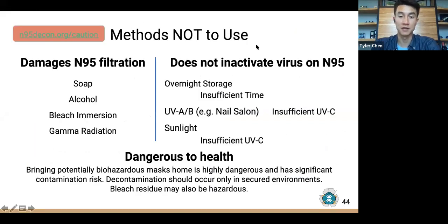Some methods are not likely to be effective for decontamination based on peer-reviewed literature. These include soap, alcohol, bleach immersion, and gamma irradiation, which have been shown to damage N95 filtration. Other methods such as storing a mask overnight, using home UV sources like nail salon lamps, or sunlight are unlikely to kill the virus on an N95, having insufficient time or insufficient UVC dose. Importantly, contaminated masks should not be brought home — decontamination should occur only at a secure site such as a hospital or third-party decontamination provider.